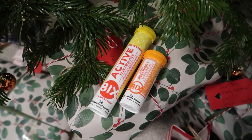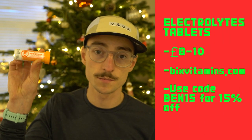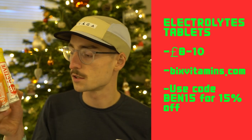My fifth gift idea for runners are hydration tablets — again a great stocking filler. I use a company called Bix Hydration that make these electrolytes. This one has four of the main electrolytes you lose when running through sweat: sodium, calcium, magnesium, and one more. They also make a recovery supplement with all the vitamins and minerals runners need. They come in at around £8-£10, and I've got a discount code so check out the description.